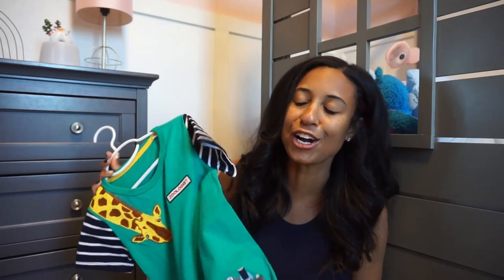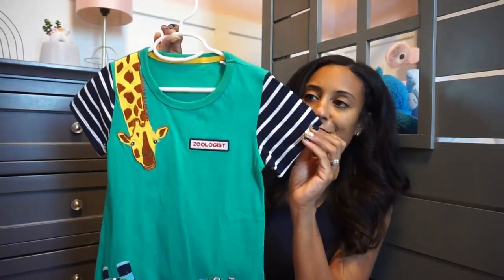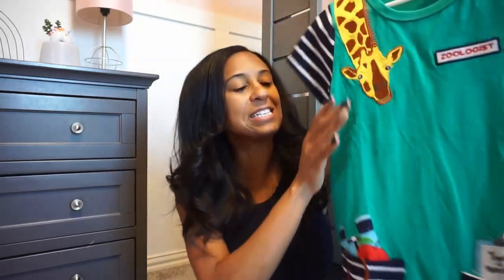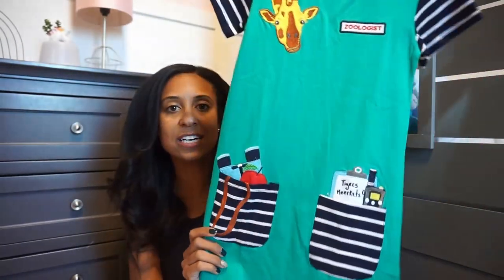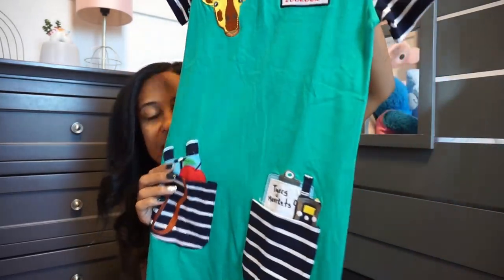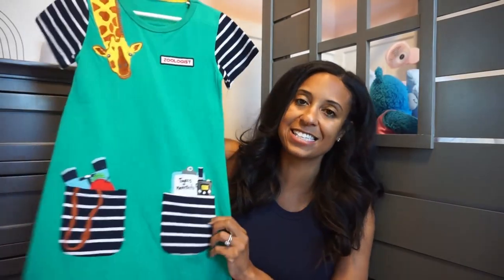For our summer and spring zoo trips we got this zoologist dress — also really cute. You know I love a little stripe, so it has a stripe sleeve and little stripe pockets. Inside we have a giraffe and there's a little pocket that says 'zoologist' with binoculars, a little treat for the animals. I cannot wait for her to wear this to our next zoo trip. Plain on the back — a fun little easy A-line dress.